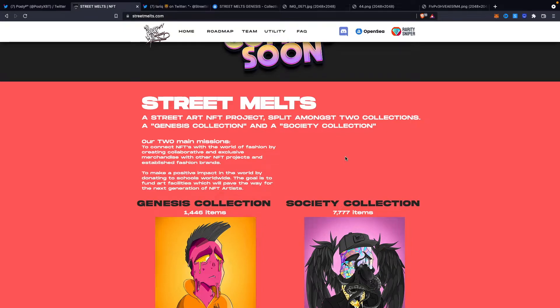The other mission is to make a positive impact in the world by donating to schools worldwide. The goal there is to fund art facilities, which will pave the way for the next generation of NFT artists. We want to really bring a positive impact into upcoming generations and youngsters who are looking to get into the NFT space. We're going to bring in artist accelerator programs where we can really help and make a difference there.